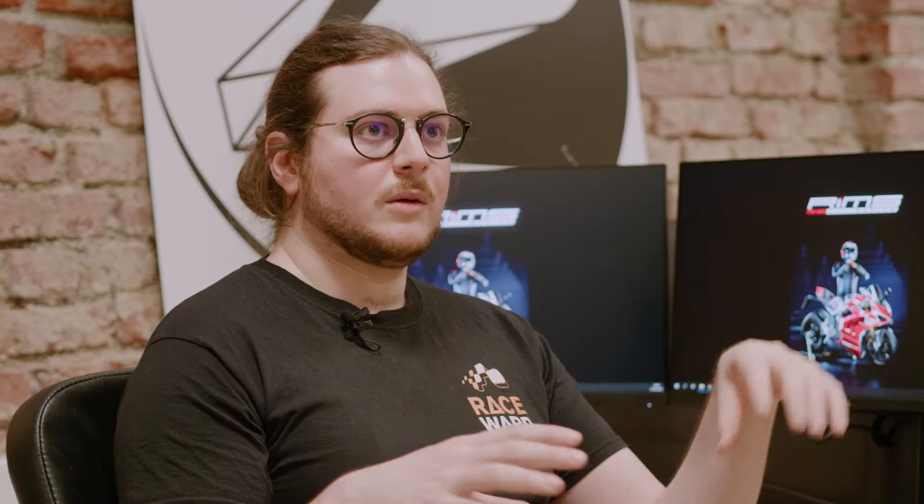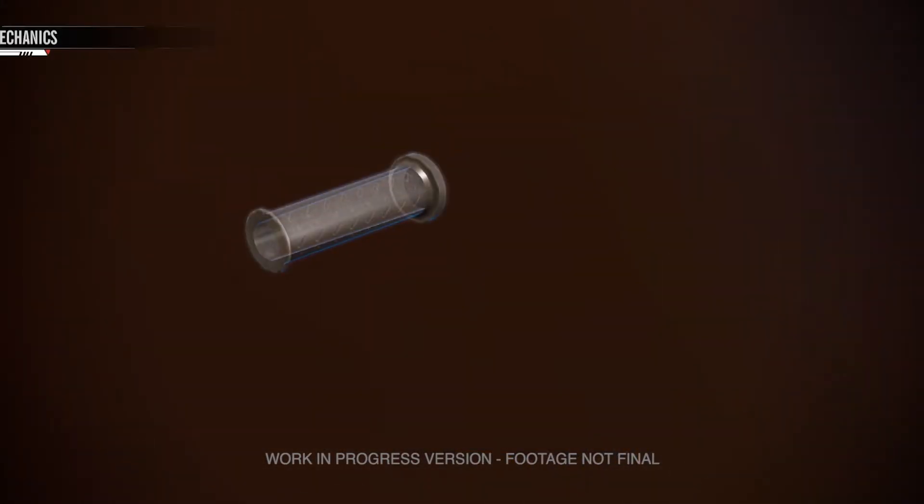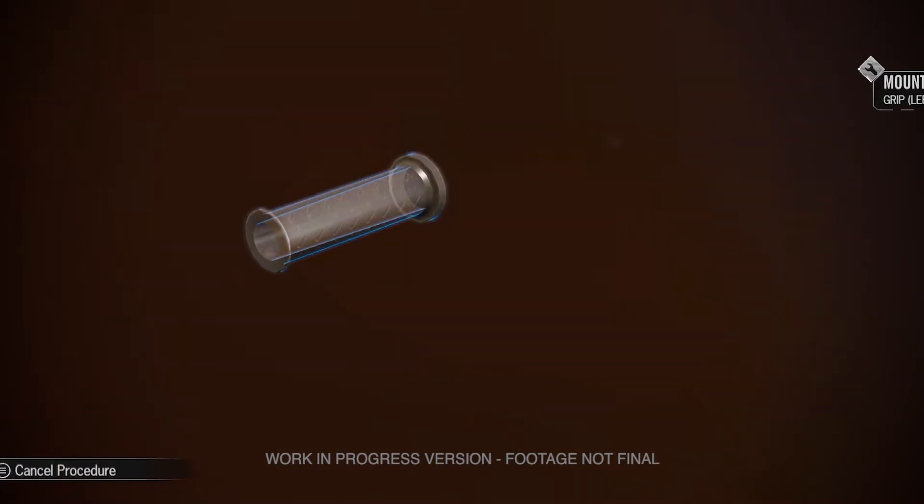The number of motorbikes featured in RIMS Racing is 8, and each has been carefully studied in detail. We used real references taken on spots, and we asked manufacturers to send us their CAD files in order to analyze them, to be able to faithfully recreate motorbike components down to each screw for each model we have in game.